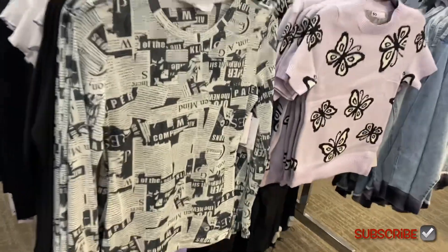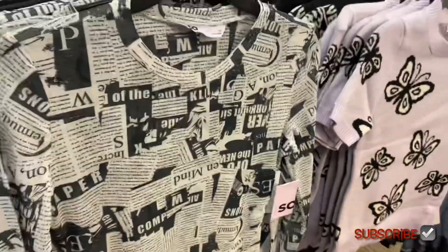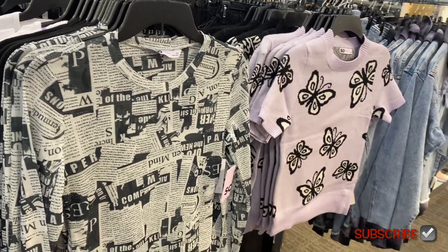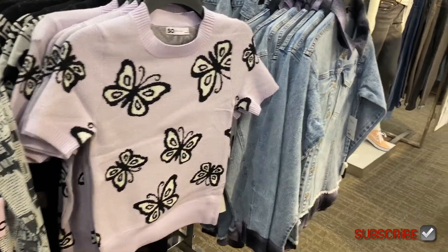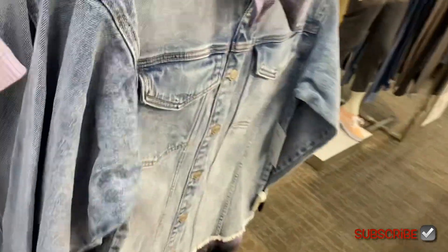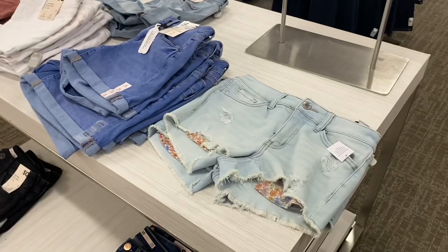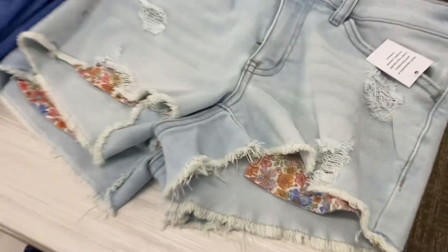They have really stepped up their game at Kohl's — I don't know why it's been so long since I've been here. This one is sheer material, a long sleeve mesh, and it's buy one get one half off — it's the SO brand. Oh, look at that one! And no way — this one has purple lavender plaid and it's flared at the bottom.